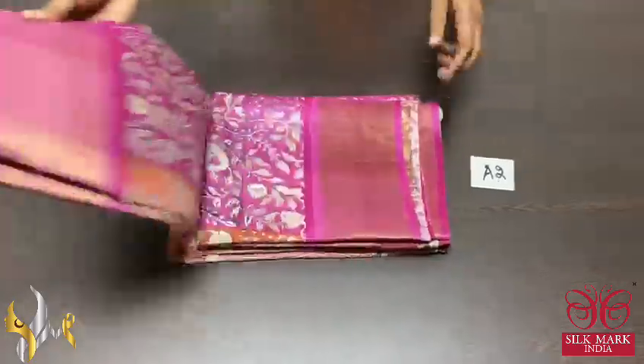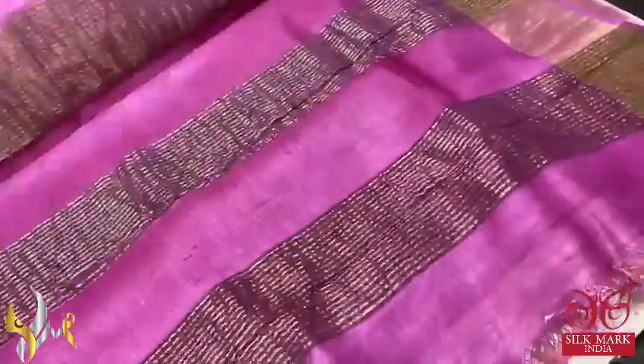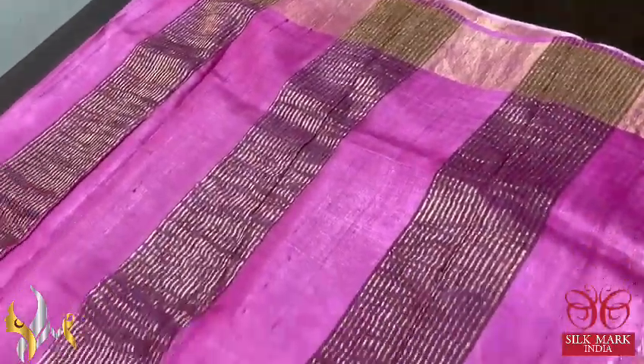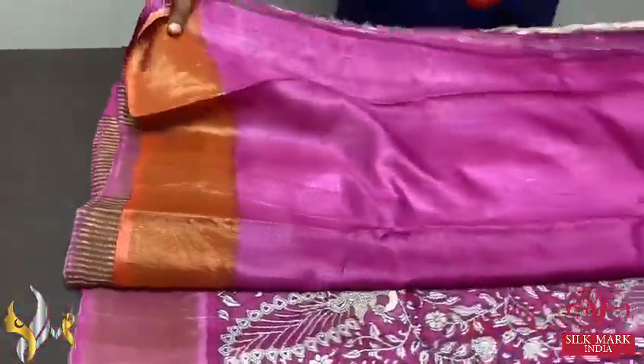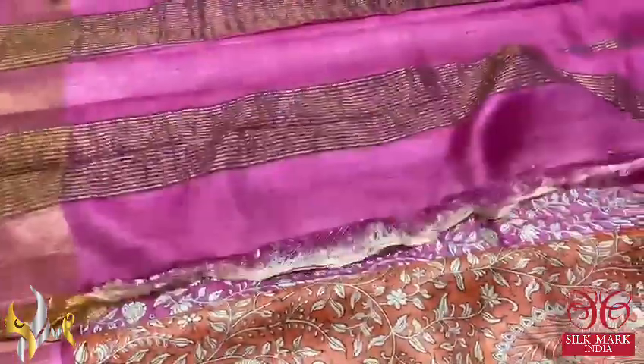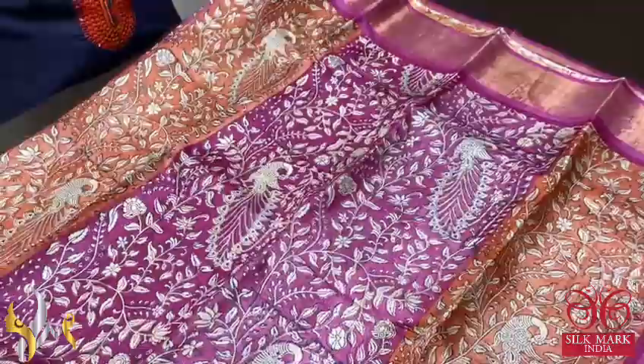Pure Tassa Silk Sari, premium quality, hand block printed. A kalamkari concept hand block printed on the Tassa sari. We have a pink pallu with beautiful zari lines done vertically, the same pink blouse piece, and orange color borders on the blouse piece contrasting the body color. The body color is a beautiful vertically three-layer concept.